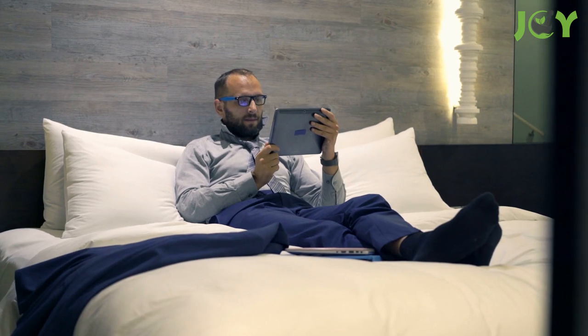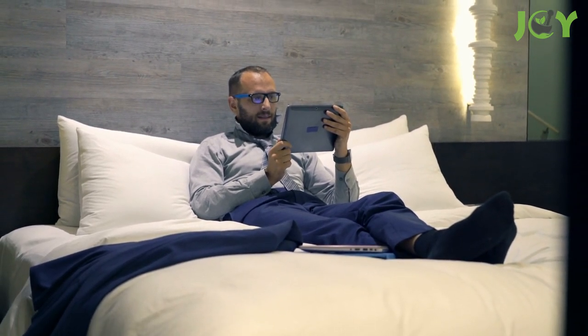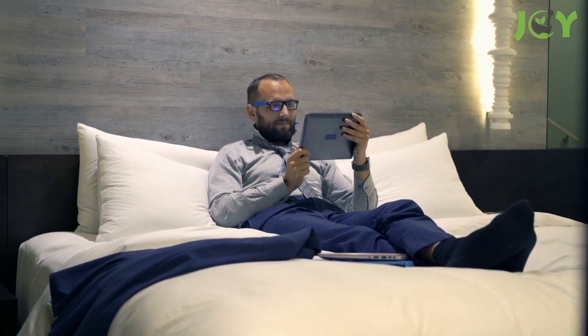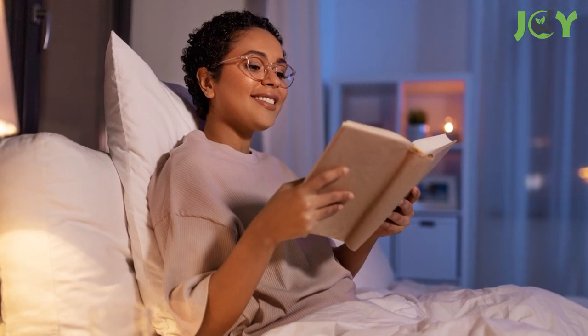Number four: turn off all electronics. Using electronic devices late at night can wreak havoc on your sleep hygiene. Whether you're watching TV, playing games, or scrolling through social media, using these devices makes it difficult to fall asleep because they keep your mind active and engaged. Puzzles and books in print are a much better alternative for unwinding before bed.